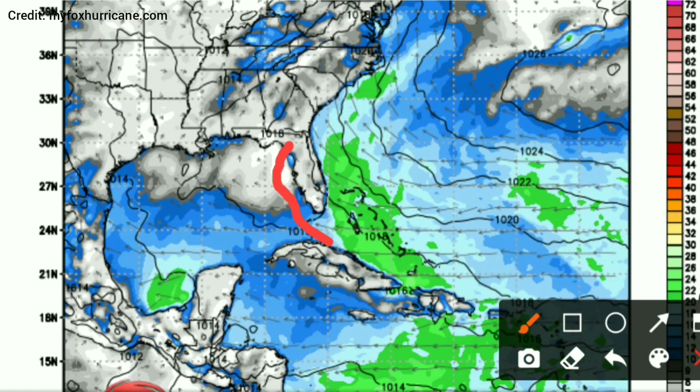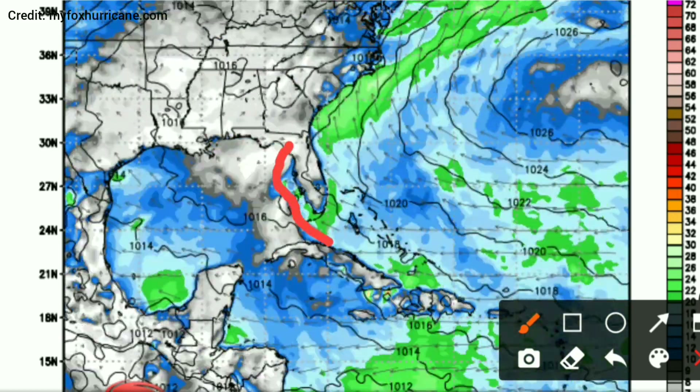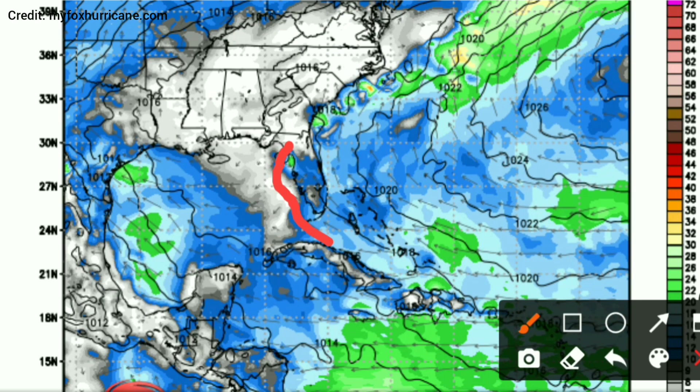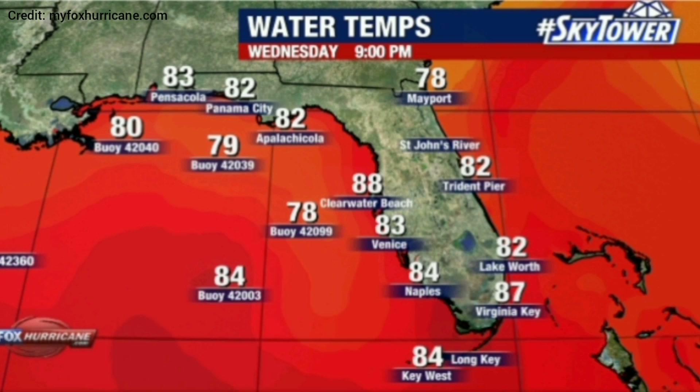And regardless of whether this is tropical or not, this thing will be bringing some serious impacts to many significant locations along Florida's west coast, including the Florida Keys, Tampa, and Naples. It may even cross the Florida Peninsula and impact Jacksonville and go up the east coast. The water temperatures are fully supportive of tropical development, approaching 90 degrees in some cases along the west coast of Florida. So it will certainly be interesting to see how this thing develops, if it develops, and where it decides to go.